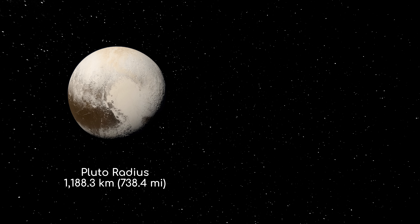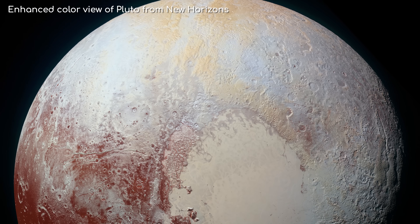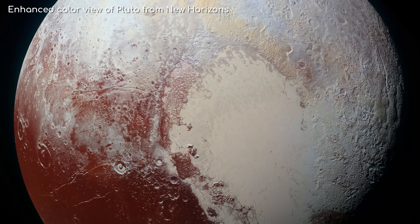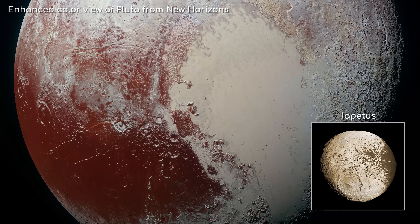It's extremely tiny, much smaller than our own moon, and far more colourful. Its surface hue varies from white, to red, to burnt orange and charcoal black. As a contrastive body, it is second in the solar system only to Saturn's moon Iapetus.